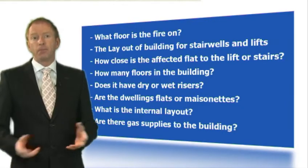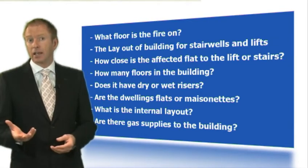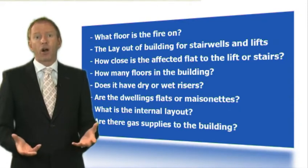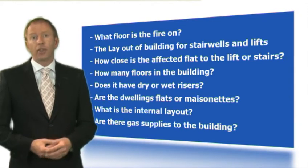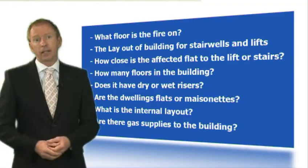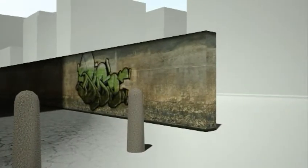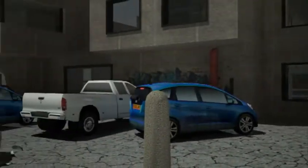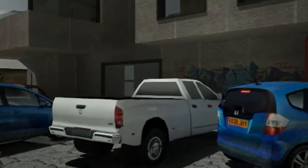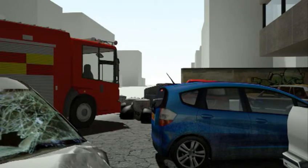Once the building has been reached, the incident commander must immediately size up the incident detail: What floor is the fire on? The layout of the building for stairwells and lifts? How close is the affected flat to the lift or the stairs? How many floors are in the building? Does it have dry or wet risers? Are the dwellings flats or maisonettes? What is the internal layout? Are there gas supplies to the building? In Building A, there is no one to meet the incident commander and no information at hand to refer to. The incident commander has to rely on information being radioed back by his first crew who act as a reconnaissance team, and it might take some time before the full situation becomes clear.